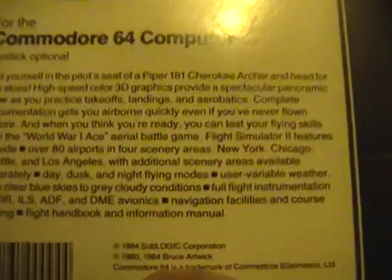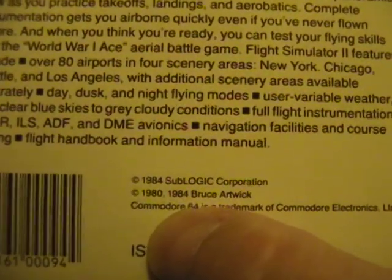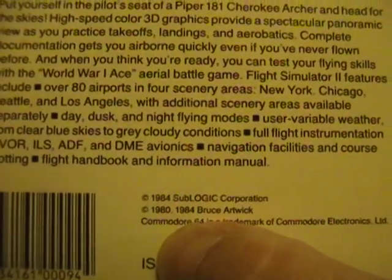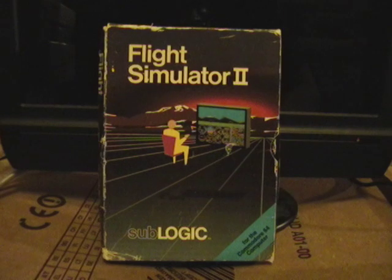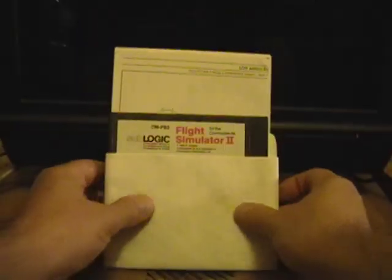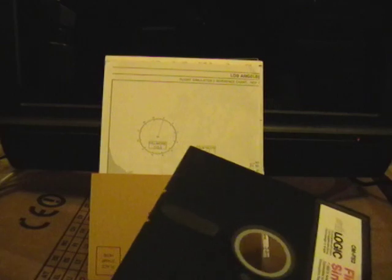Let's flip over the disk and you can see the copyrights 1980 and 1984. I'm assuming the copyright for 1980 is the original Flight Simulator and the 84 is for Flight Simulator 2. This appears to be a full retail package of all the original materials. The original diskette is write-protected with no label on the back.